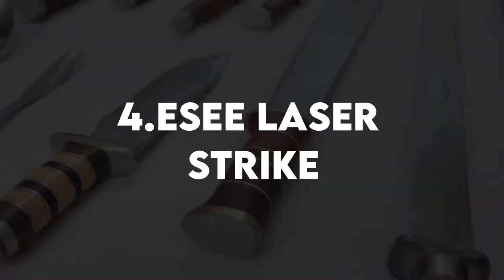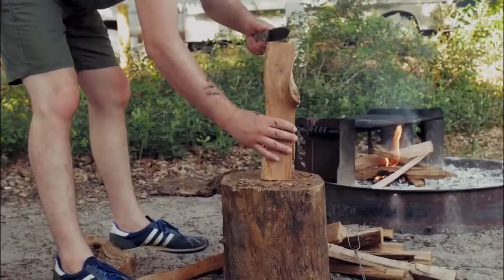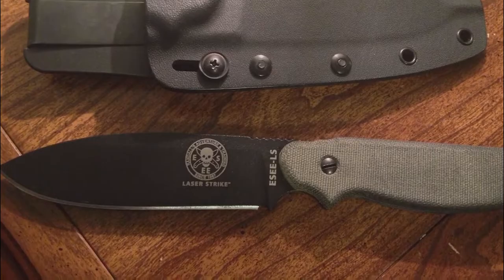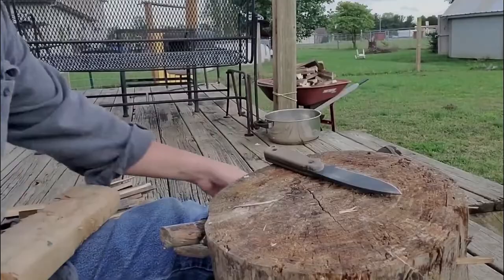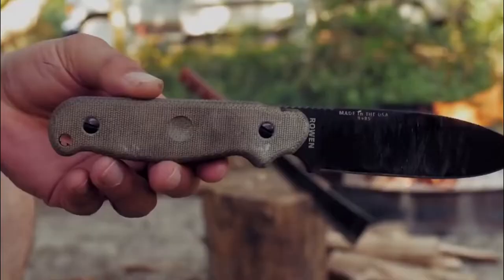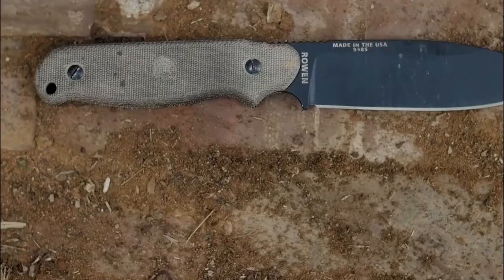Number 4: SE Laser Strike. SE enhanced the classic iteration with various new features in addition to its excellent edge. To begin, the brand replaced its 5.25-inch handle with Micarta scales. A bow-drilled divot, for example, allows the knife to function as the upper part of a rudimentary kindling arrangement. Users can remove the flathead screws, keeping the scales in place with a supplied lanyard washer if they're in more severe need of a fire.